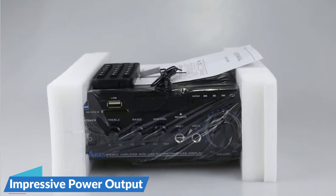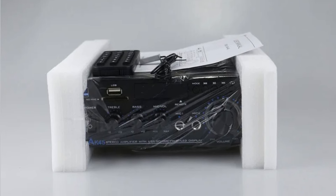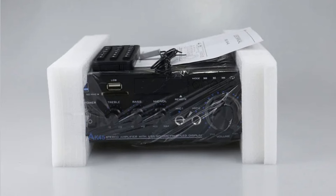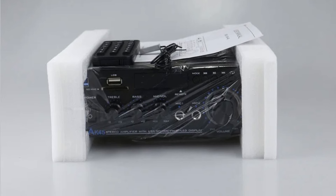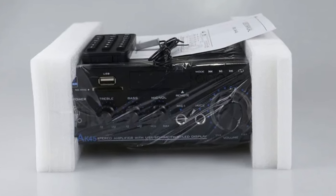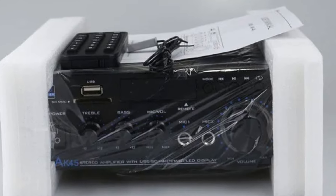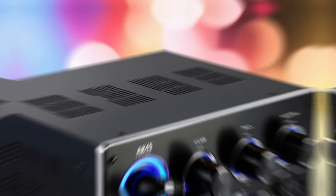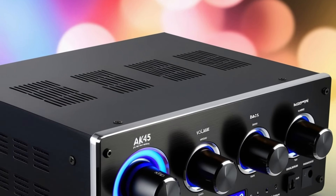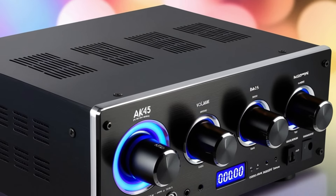Impressive power output — with an RMS power rating of 40 watts per channel and a peak power capability of 350 watts per channel, the AK-45 is designed to deliver substantial audio performance. This powerful output ensures that the amplifier can drive a wide range of speakers, providing clear and dynamic sound across various listening environments. The 2.0 channel configuration makes it suitable for stereo setups, allowing you to enjoy a rich and immersive audio experience.